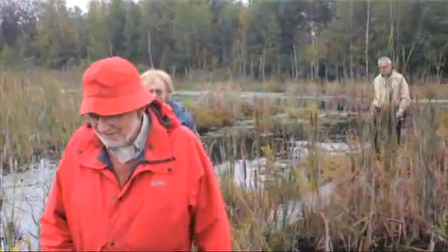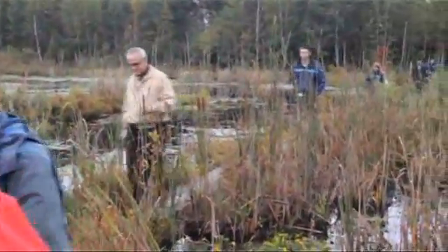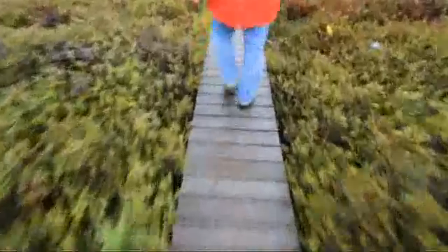The peatland formed here about 8,500 years ago. It's in an old channel that emptied out of the Lake Champlain that was north of here.